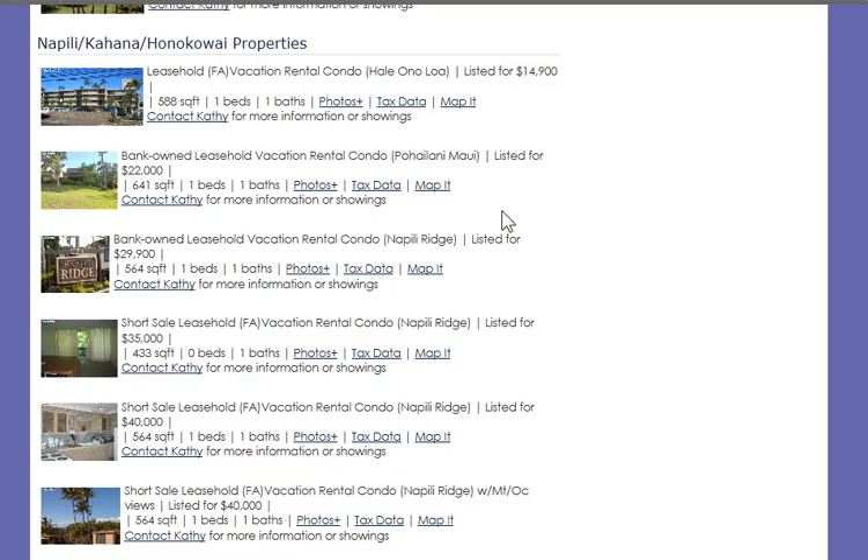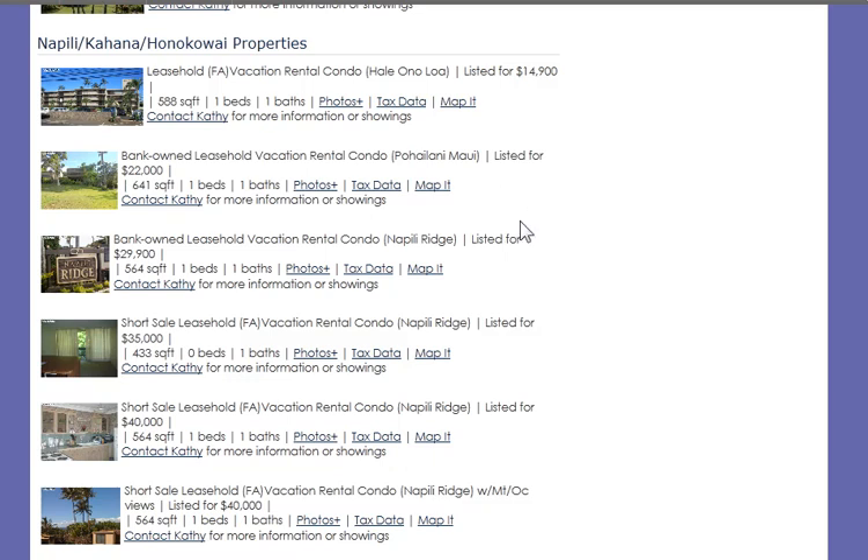This list is on my website, the Maui Minute. The number one thing to look for first is: is it a leasehold property? Leasehold is fairly unique to Maui. It's not a lot of our properties overall, but it is a lot when you're looking at the low prices. Leasehold basically means you don't own the land and you have to pay an additional land lease on top of your condo maintenance fees.